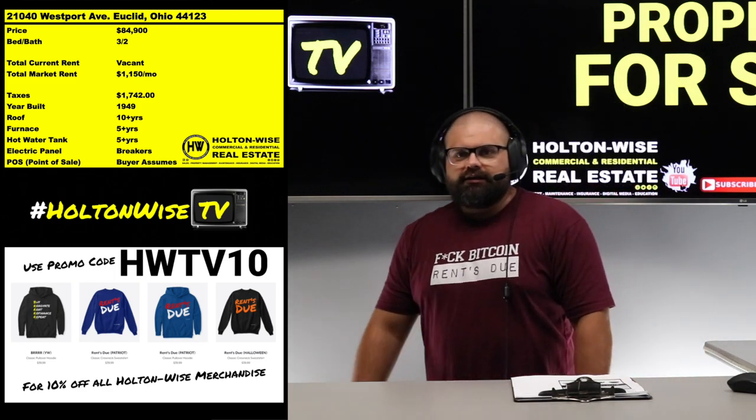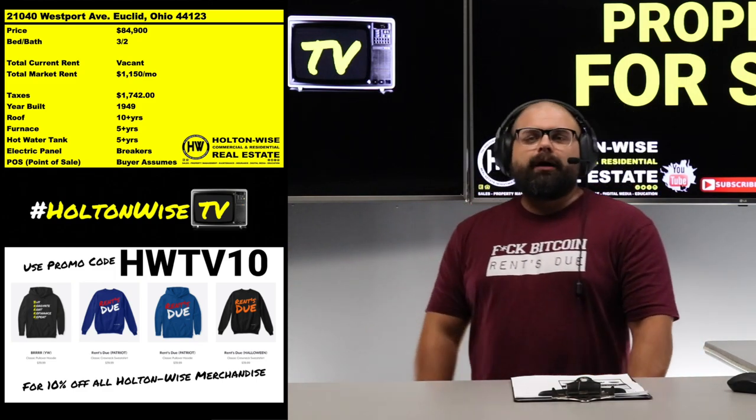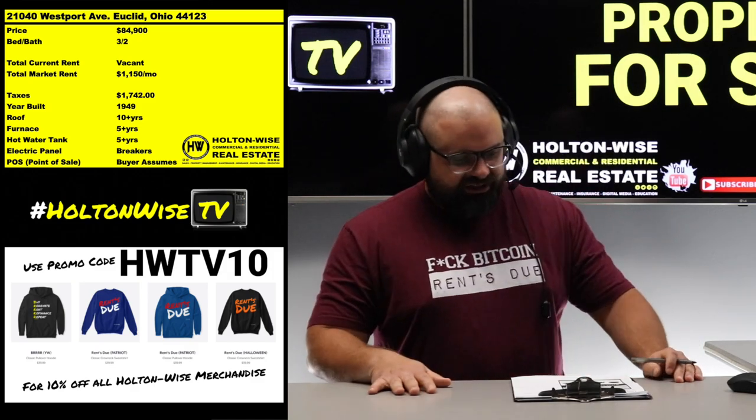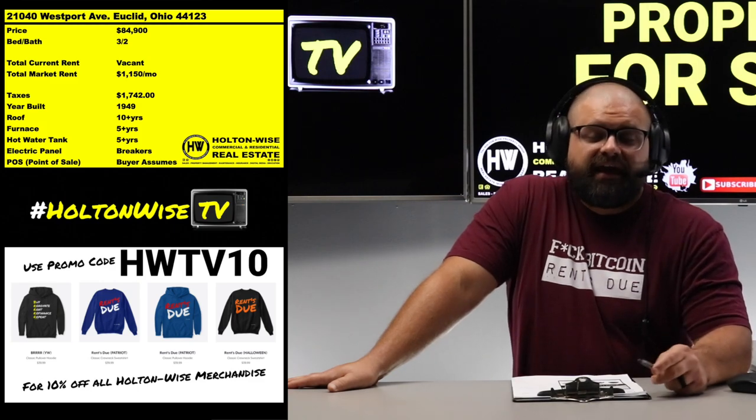But guess what? Things are good — things are looking nice for us investors. We're going to far surpass that here. The market rent on a property like this is actually $1,150, so we're above and beyond that 1% rule.